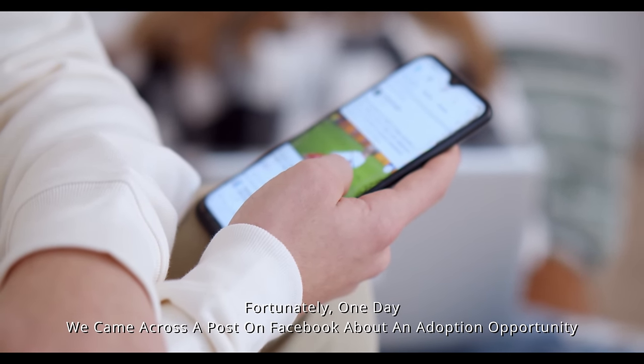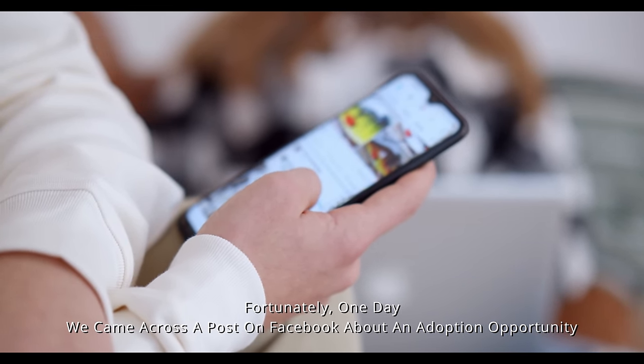Fortunately, one day we came across a post on Facebook about an adoption opportunity.